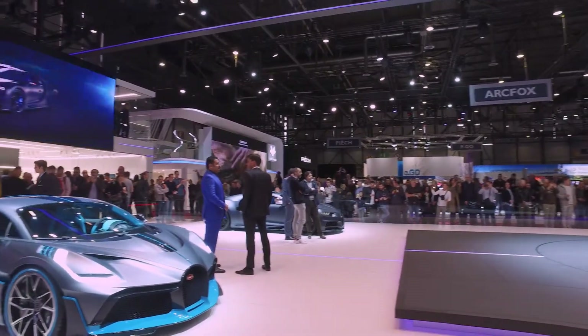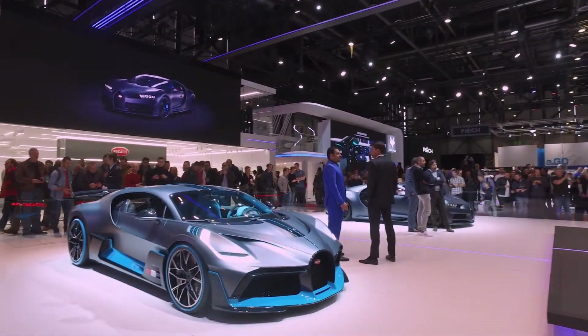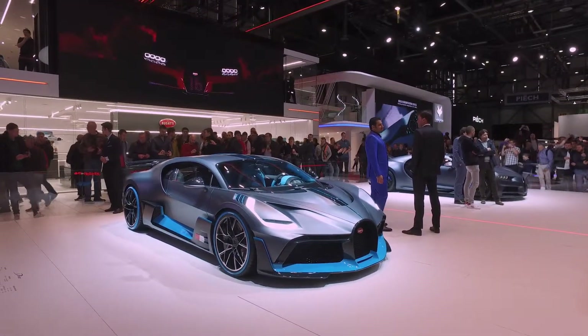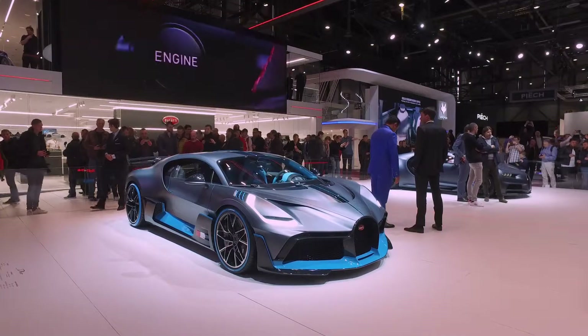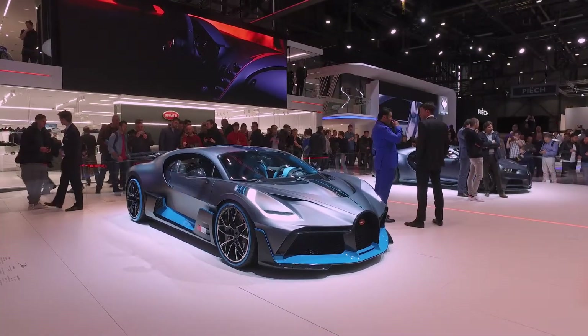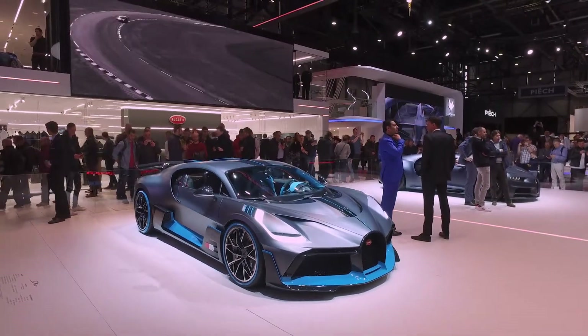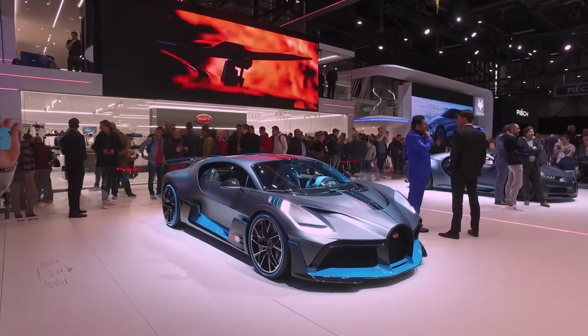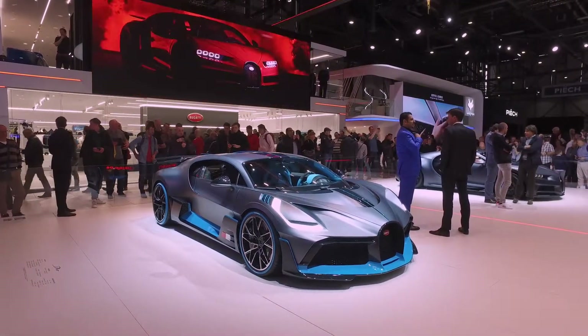Coming around to this one here, you can see massive aero differences, very akin to the Vision GT concept. We've got a sharp fin across the top, lots of light blue touches against the same metallic grey finish.